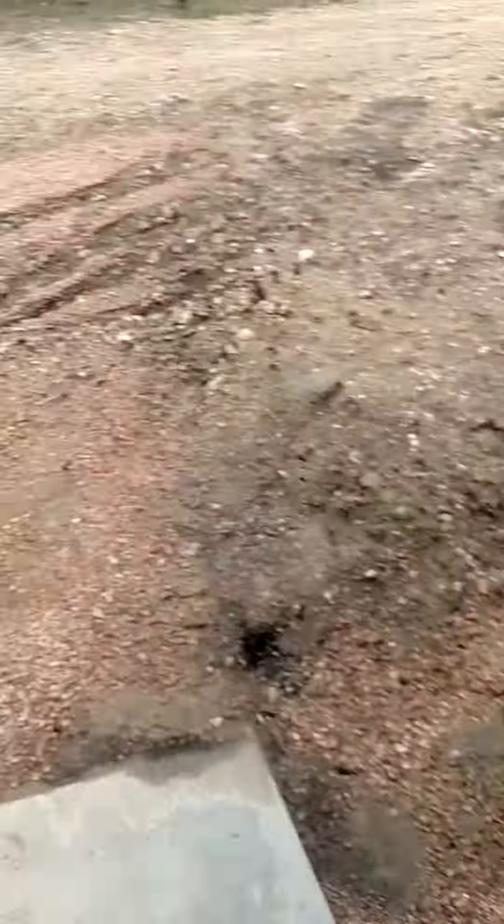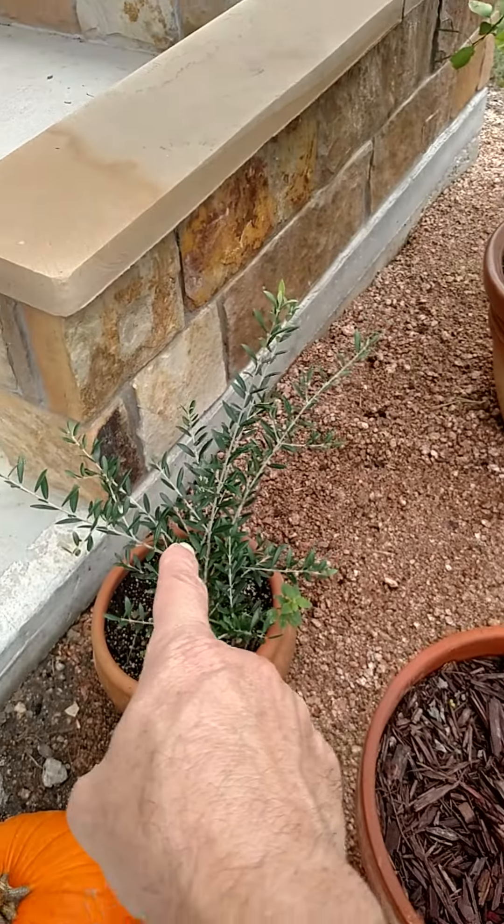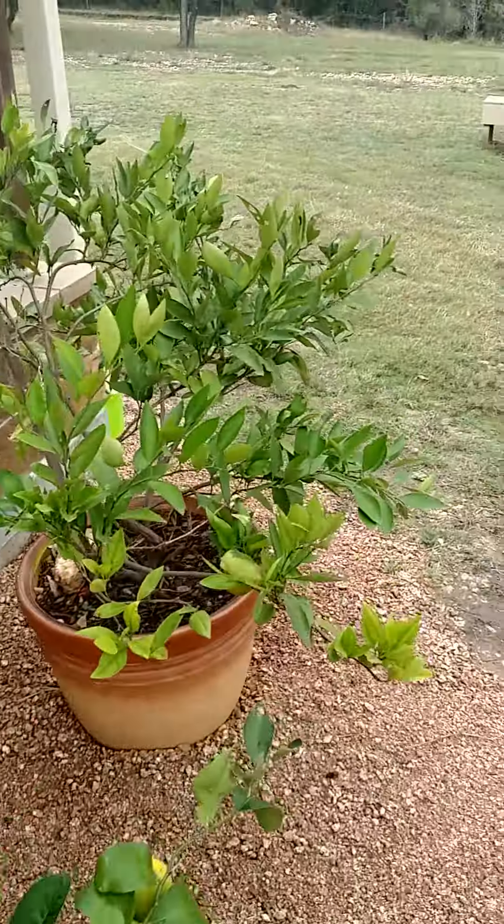Lemons. Why do you need limes, lemons, and citrus? Vitamin C — good for your immunity, good for your allergies. Another olive tree, which is something we're notorious for out here on this farm.